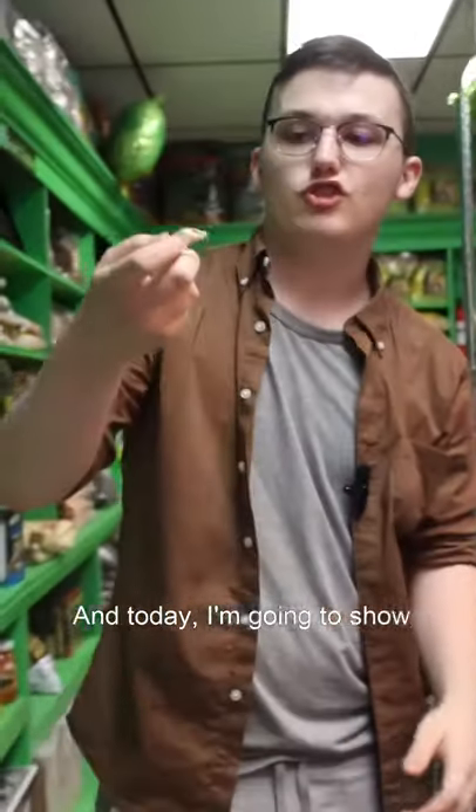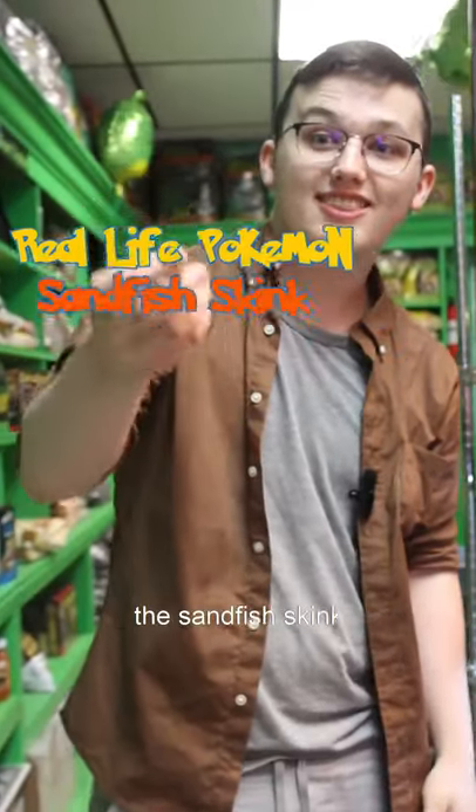Hey guys, we're back at the Reptile Depot, and today I'm going to show you guys a real-life Pokemon, which is the Sandfish Skink.